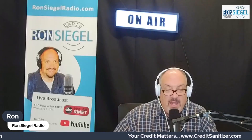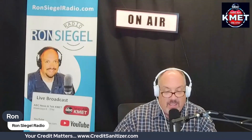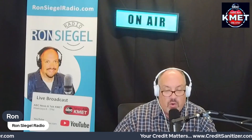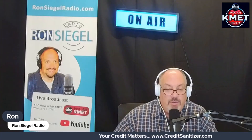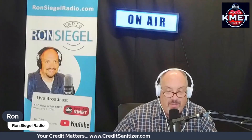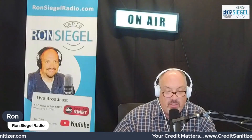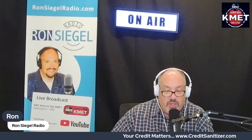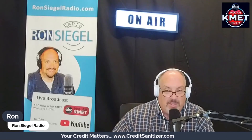What does credit mix mean? Basically, credit scoring models want to see that you can manage different types of financing — most notably revolving accounts such as a credit card, and an installment account such as a mortgage or auto loan. Credit bureaus have determined that the types of accounts you have is predictive of your future credit risk. Consumers with the strongest credit scores tend to have a mix of accounts. If your goal is to build or maintain great credit, you'll want to get and keep different types of credit accounts. One reason that lenders look at credit mix is to make sure that you can be responsible with multiple types of credit.